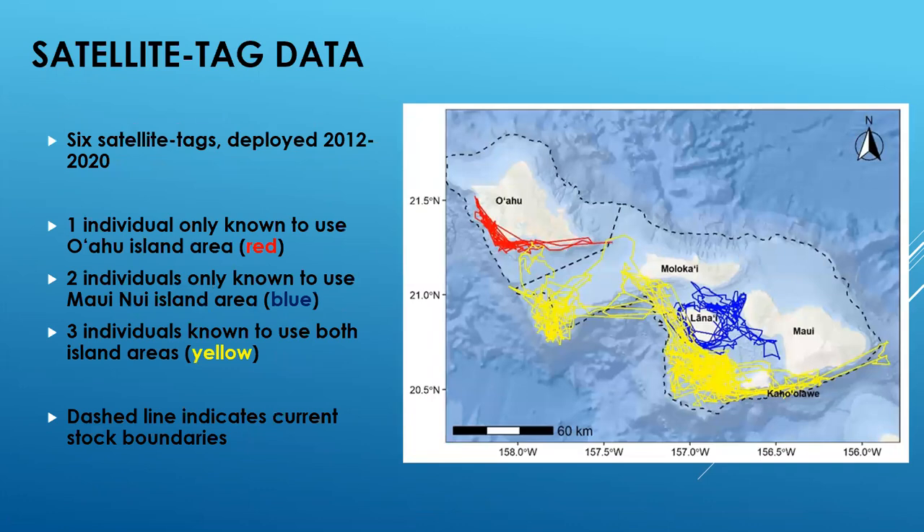One line of evidence I used to evaluate these movements was data from six satellite tags deployed between 2012 and 2020. Of these tags, one individual was only known to use the O'ahu island area, indicated by the red track line on the map on the right. Two individuals were only known to use the Maui Nui island area, indicated by the blue track lines, and three individuals were known to use both island areas, crossing the current stock boundaries indicated by the black dashed line. The extensive range of the inter-island individuals includes areas from the south coast of O'ahu all the way past the easternmost coast of Maui Island.